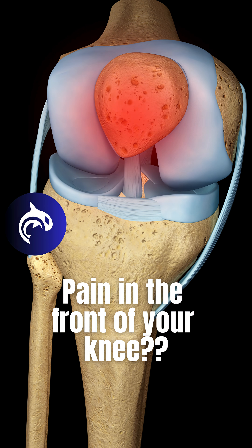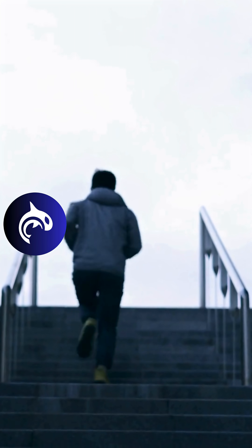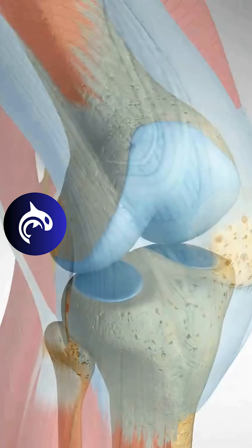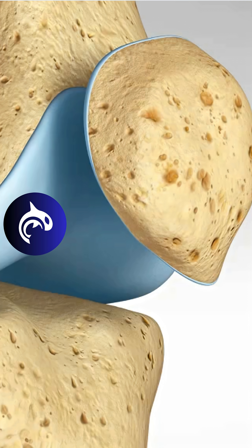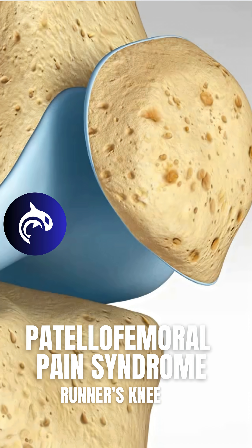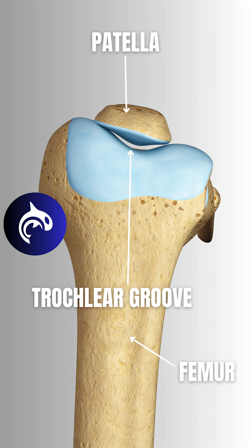Do you ever have pain in the front of your knee, especially when running, squatting or climbing stairs? Not all knee injuries happen in a split second. Patellofemoral pain syndrome, commonly known as runner's knee, is an overuse injury gradually caused by improper tracking of the kneecap or patella in the trochlear groove, the shallow channel at the end of the femur.